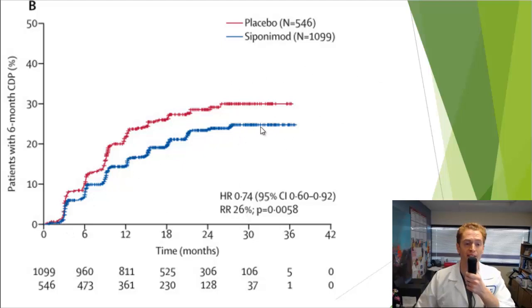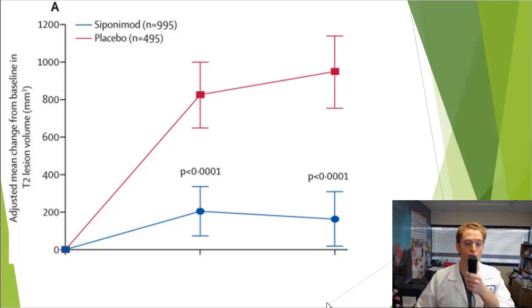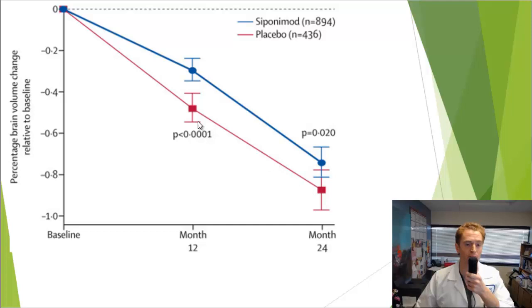With six-month disability progression, the result is essentially the same — people taking Siponimod had a 26% reduction in disability progression. Looking at other metrics such as new T2 MRI lesions, they had far fewer new T2 MRI lesions. They also had slightly less reduction in brain volume. People taking placebo had more loss of brain volume than those taking Siponimod — a modest but statistically significant difference.